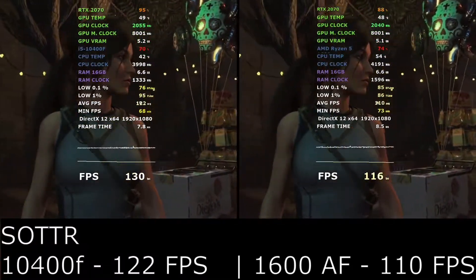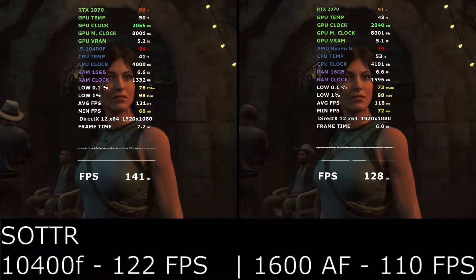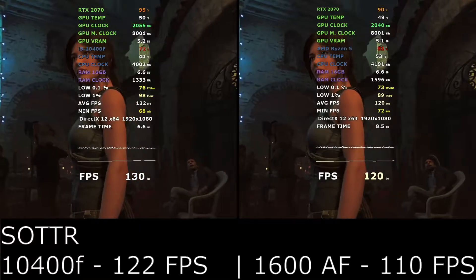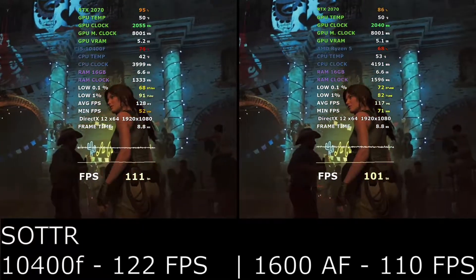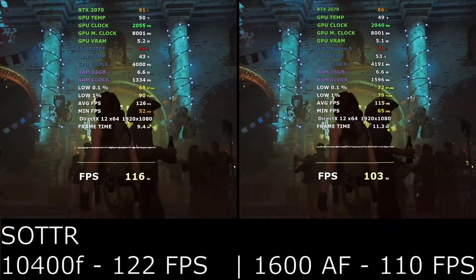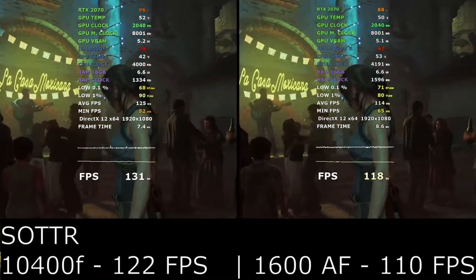In our second test, Shadow of the Tomb Raider, we see that the 10400F again beats the Ryzen chip by 12 frames per second, which is again surprising. Shadow of the Tomb Raider is a more graphically demanding game so we expected to see little difference between the two processors here.